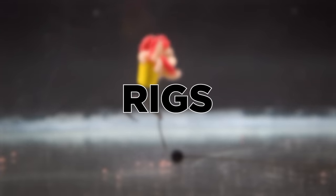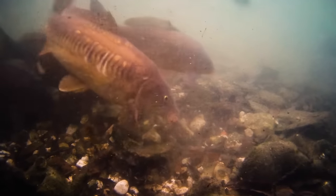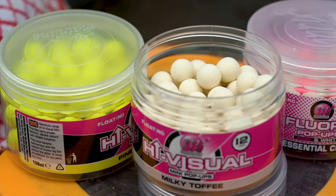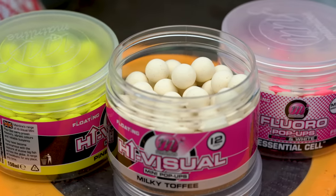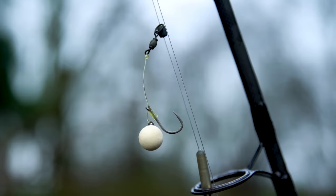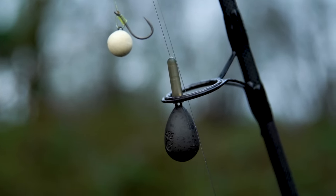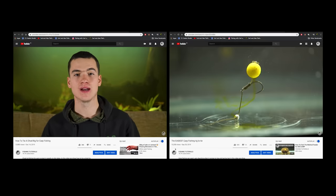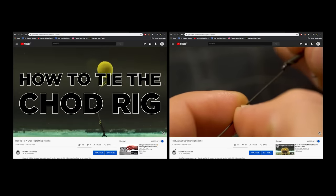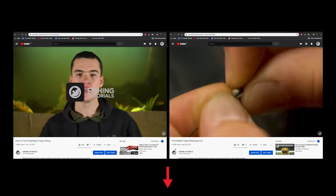Rigs. Because when it's cold we aren't feeding as much, we like to use high-vis hook baits to make it more likely that the fish notice them. The sort of baits we'll use in winter are 10, 12, and sometimes 15mm high-vis pop-ups. With a hook bait like this we like to use a pop-up rig or sometimes a chod rig. We have videos on our channel to help you tie a chod rig or a simple pop-up rig — links are in the description of this video.